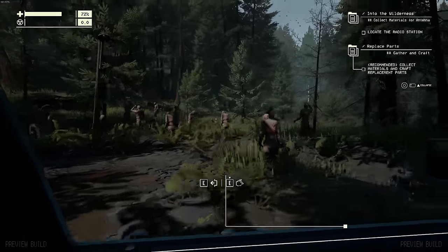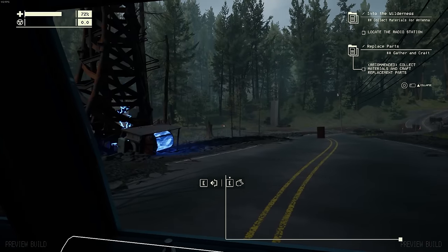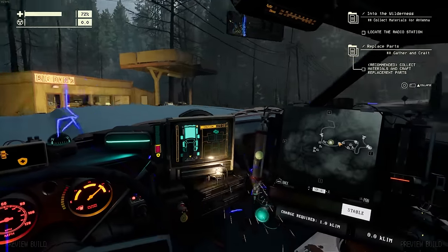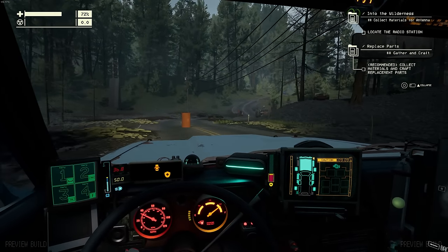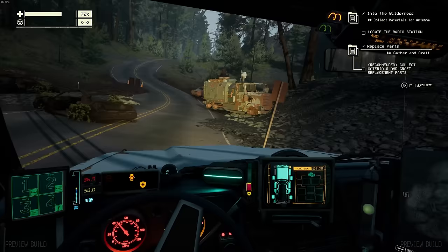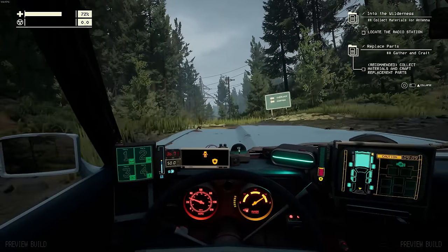There are mannequins stuck in the ground over here - that's very weird. Stop it right here. Where am I? We're next to the electricity - moving right along. The car is getting zapped up a little bit. We're on our way to the radio station so that we can collect materials to build the antenna. Instability is strong in this area.